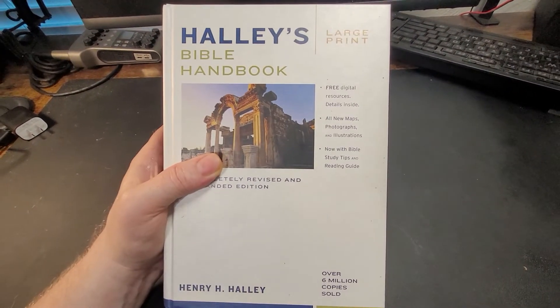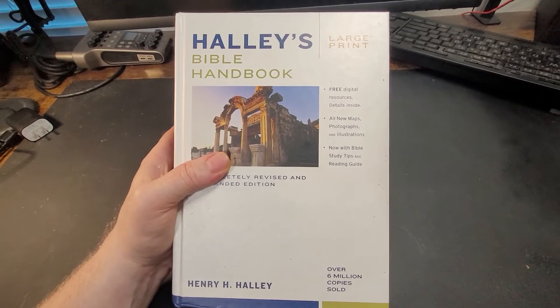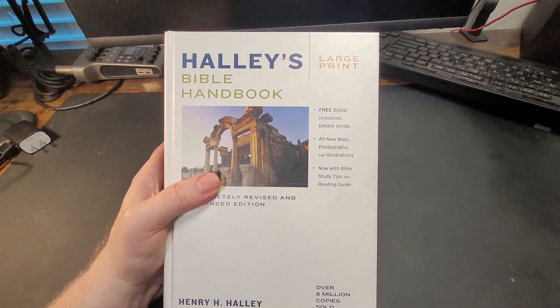They can also be a little interpretive, but not to the degree that a commentary is.